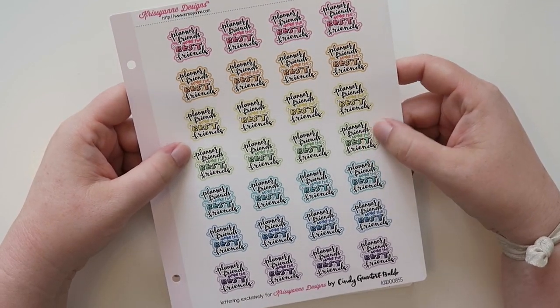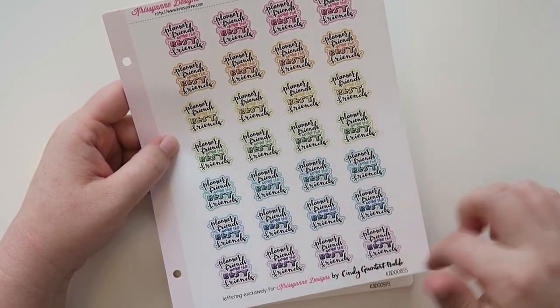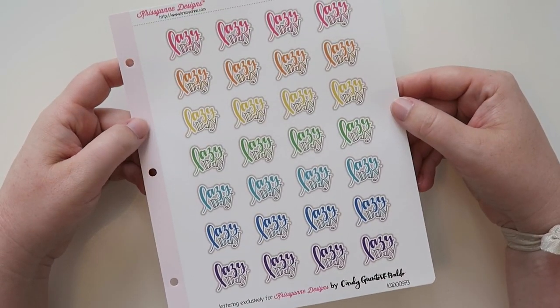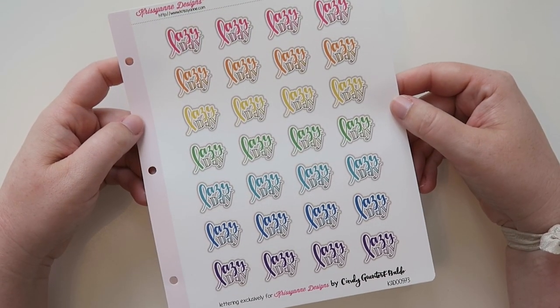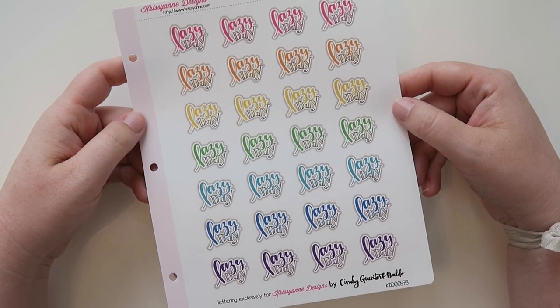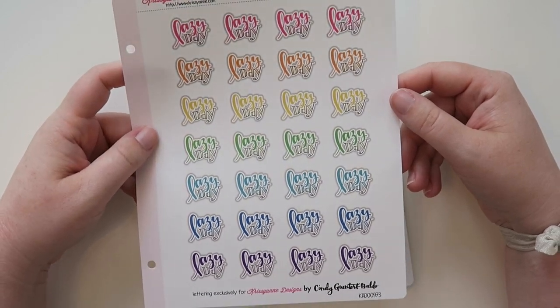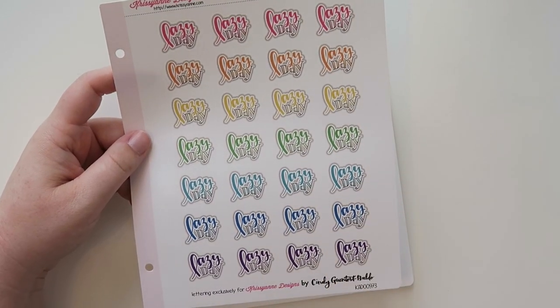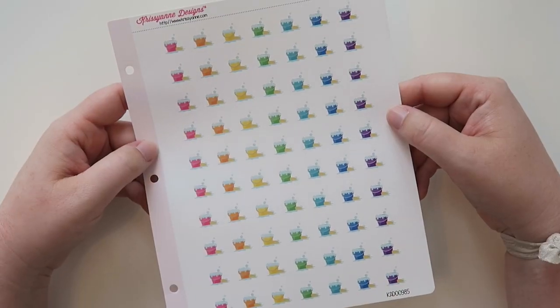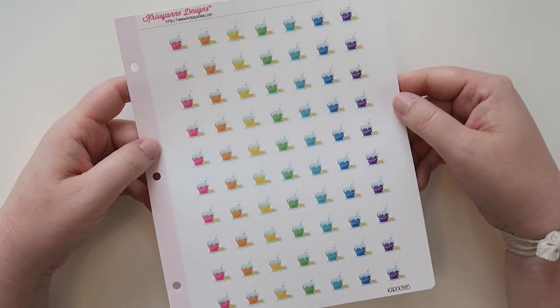She also made these — this one says 'Planner Friends Make the Best Friends,' all in a bright color palette. And also these that say 'Lazy Day' because I need more lazy days in my life. I try to take lazy days and it just doesn't work — I could have done one a couple of days ago.